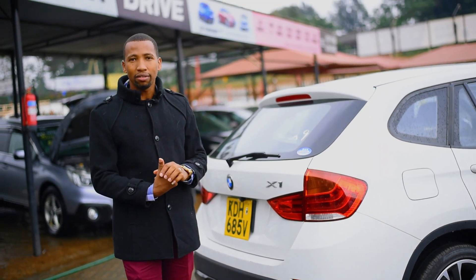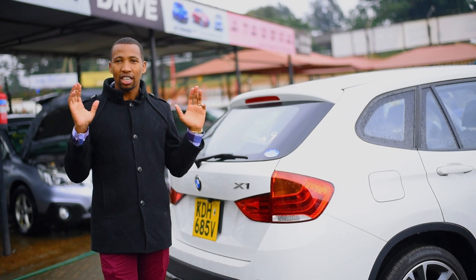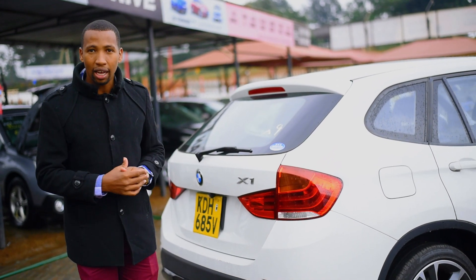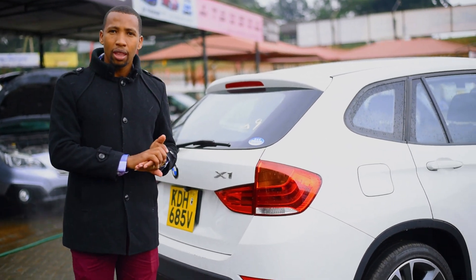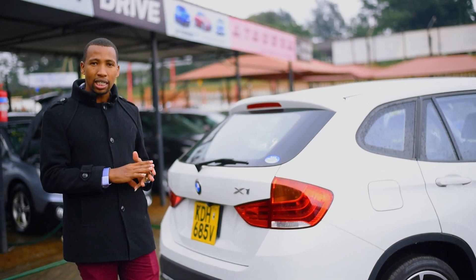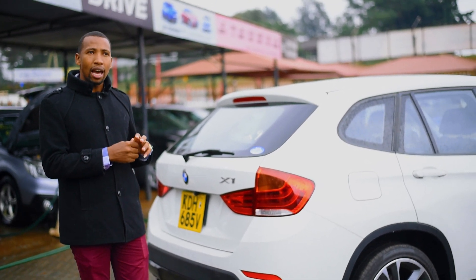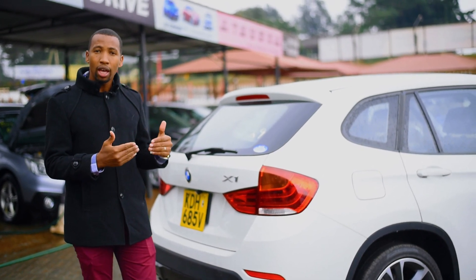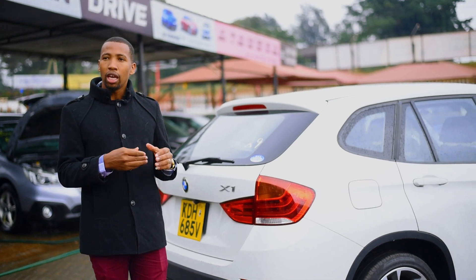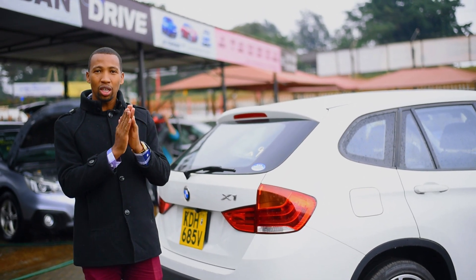This car is available at Urban Drive. The cost is 2.25 million — that is on cash. If you want bank financing, you can arrange that with your bank. People talk about BMW maintenance being high, and that is true. We will handle the estimated maintenance costs in future topics. However, as high as maintenance is, it gives you what you need. The spare parts are expensive but durable, and if you take care of a BMW, it will serve you well.